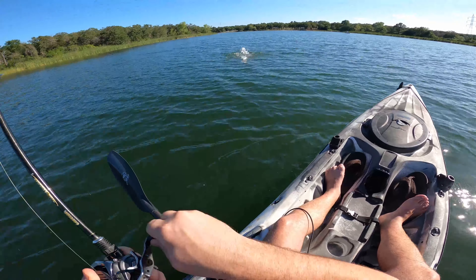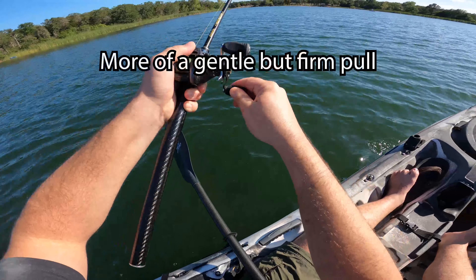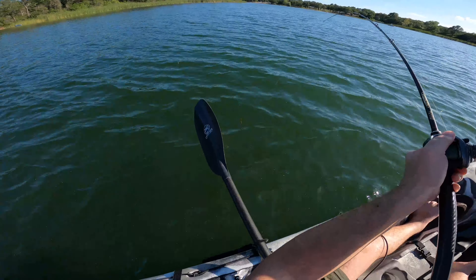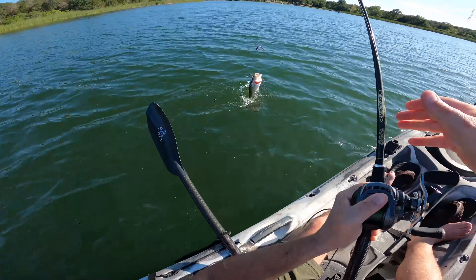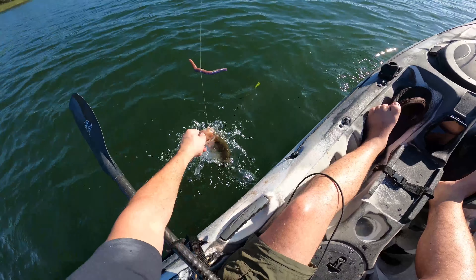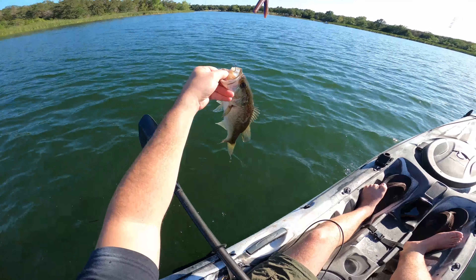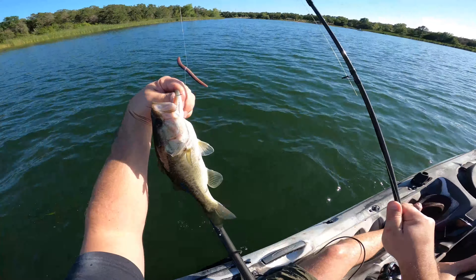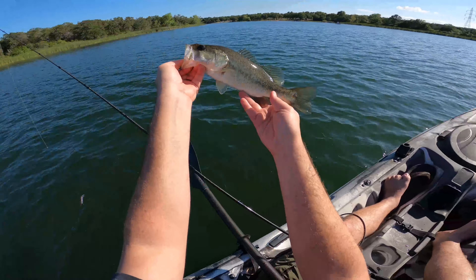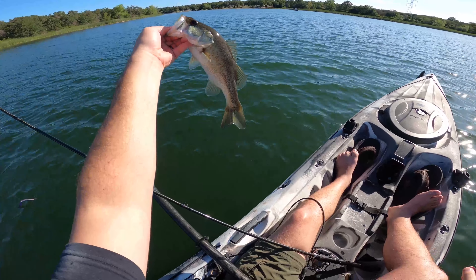Come on, jump, jump, jump! Yes, it's a nicer one, a little bit nicer. Come on! Whoo, full of spunk. Look at that - right in the corner of the mouth. That's circle hook magic right there, right in the corner of the mouth. A little bit nicer, still a little dink, bigger than the last one.